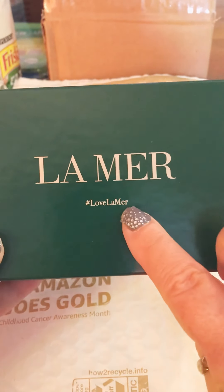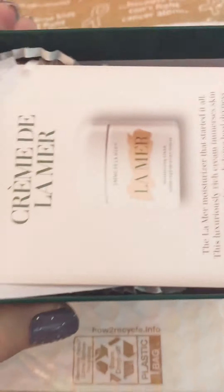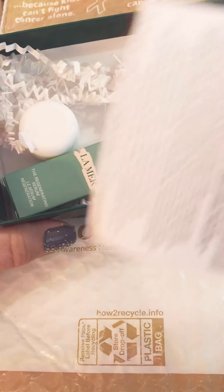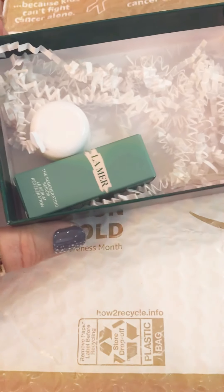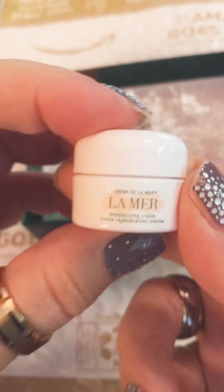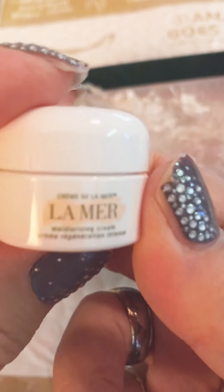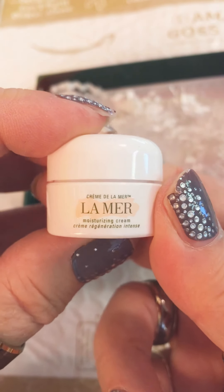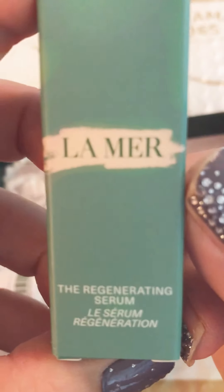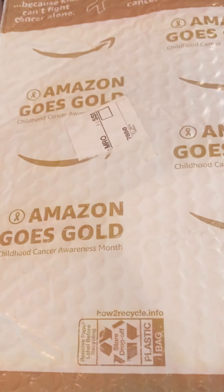First thing is Lemur. This came in the box just like this. We have Lemur cream, moisturizing cream, and Lemur rejuvenating serum. That's kind of neat.